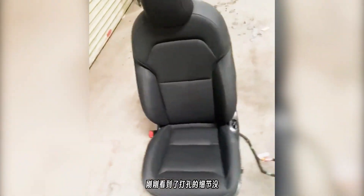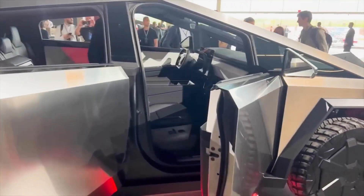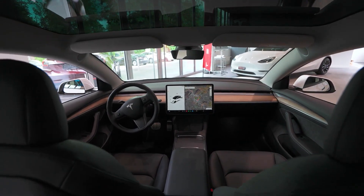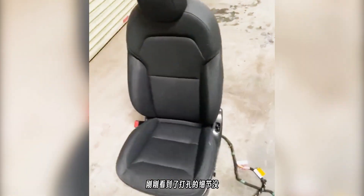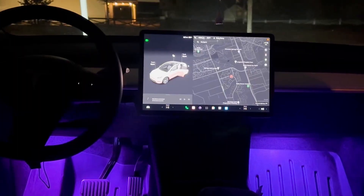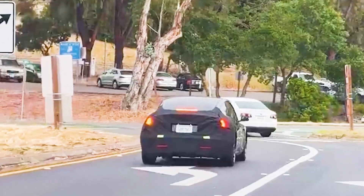The potential inclusion of ventilated seats in the Model 3 is not just a standalone upgrade — it could indicate the direction Tesla is heading with its other models. As the Cybertruck is expected to begin production soon and the Model Y is scheduled for a refresh next year, these vehicles might also receive the ventilated seats feature. The potential additions show that Tesla is dedicated to introducing luxurious car features to the world of electric vehicles, particularly for drivers in hotter climates. Alongside the rumored ambient lighting and sound system upgrades, these changes have the potential to greatly enhance the driving experience and distinguish Tesla in the EV market.